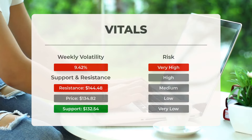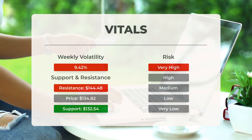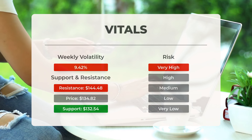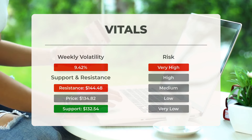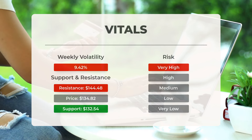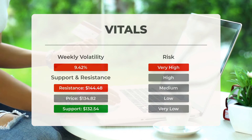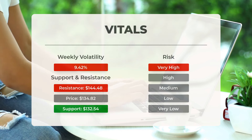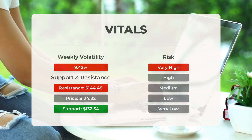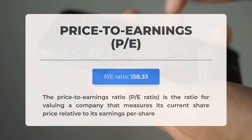Advanced Micro Devices finds support from accumulated volume at $132.54. This level may present a buying opportunity, as an upward reaction can be anticipated when support is tested. This stock exhibits significant daily movement characterized by high volatility with a large prediction interval indicated by the Bollinger Band. It is classified as very high risk. Over the last day the stock fluctuated by $17.32 between its high and low — a change of 14.21 percent — and in the past week demonstrated an average daily volatility of 9.42 percent.